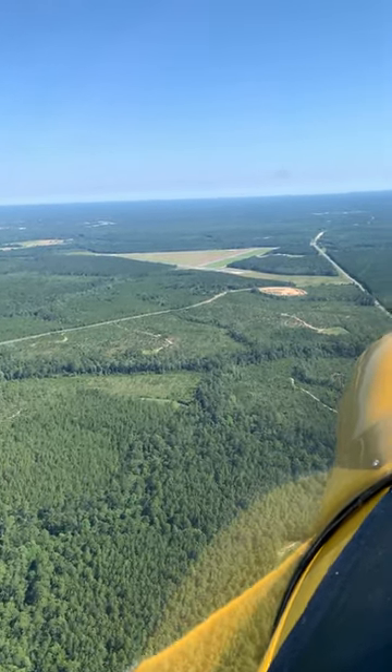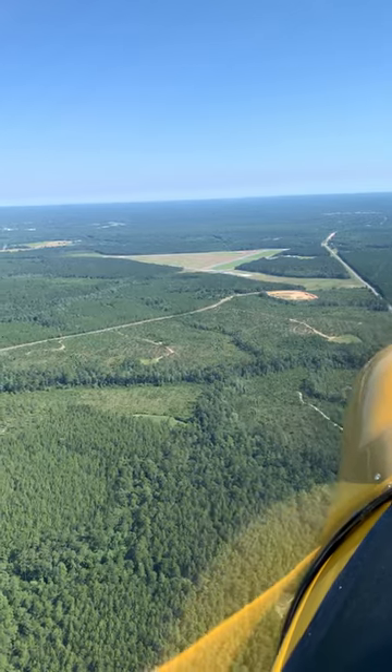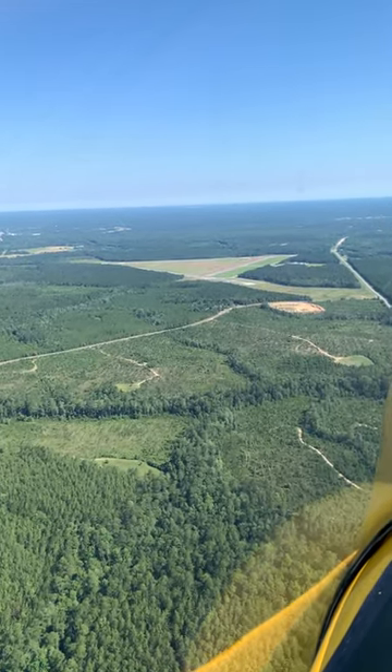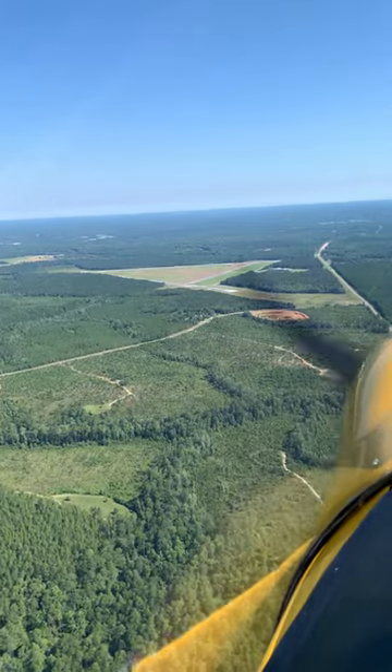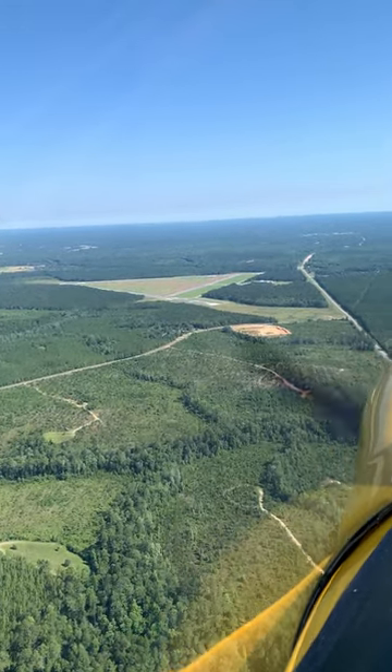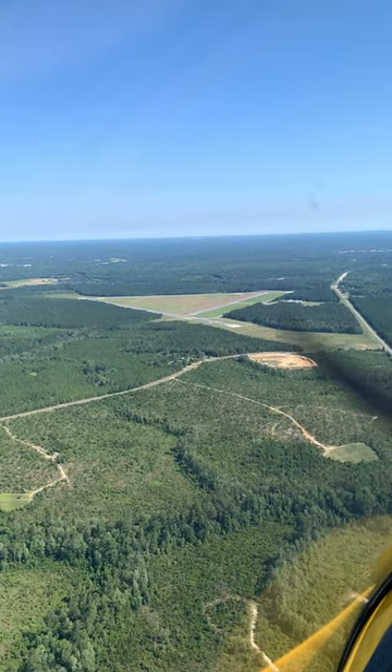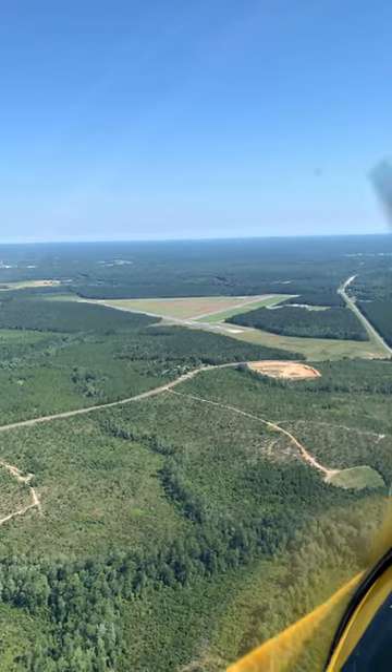We've got two active runways and one that's not active but the locals use it. 18/36 is non-active. We've got 30/12 and 24/6. Both of the long runways are over 5,000 feet and 150 feet wide.